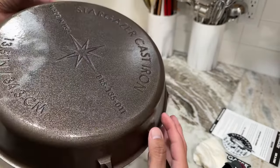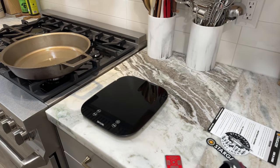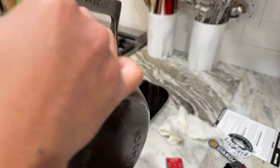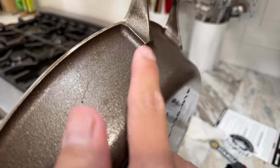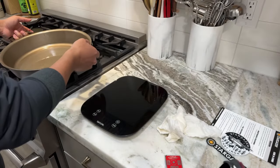They smooth the bottoms — everything is completely flat. The outside is very smooth as well. I'll run my finger across so you guys can hear the texture. That's the outside, and here's the inside. Very smooth overall. You can hear the difference with my nail on the outside versus the cooking surface.